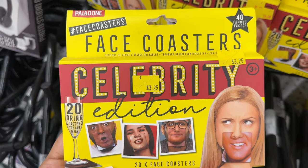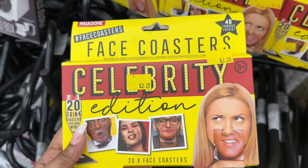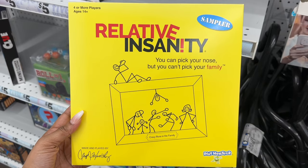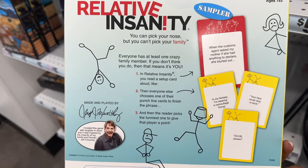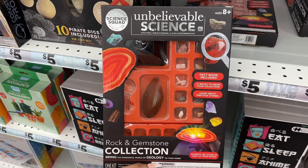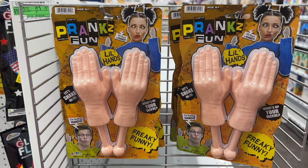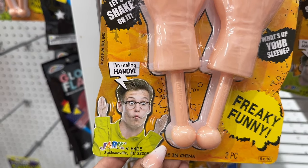There are novelty face coasters — you get 20 in a pack for $3.25, and that's 40 famous faces. This is called the Relative Insanity game: "You can pick your nose but you can't pick your family." These are some of the cards. They have this rock and gemstone collection science kit, a 250-piece puzzle, and the pranks fun little hands.